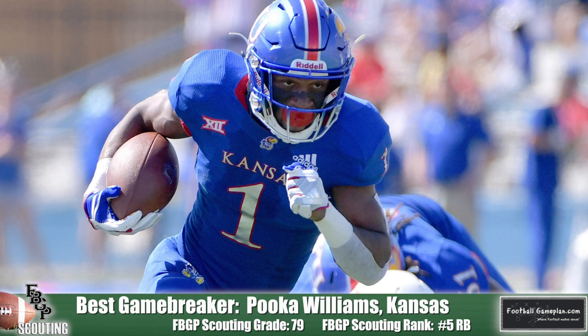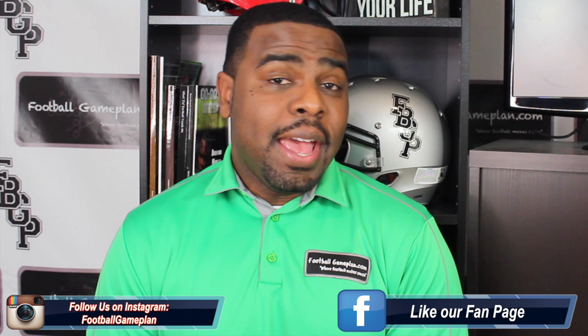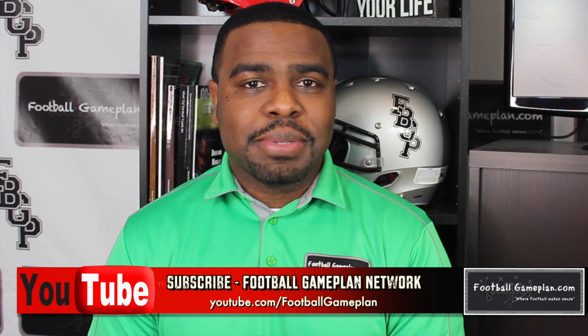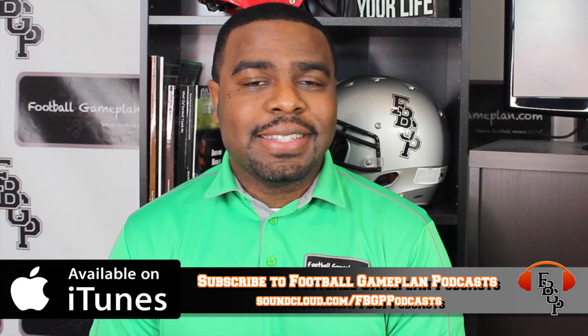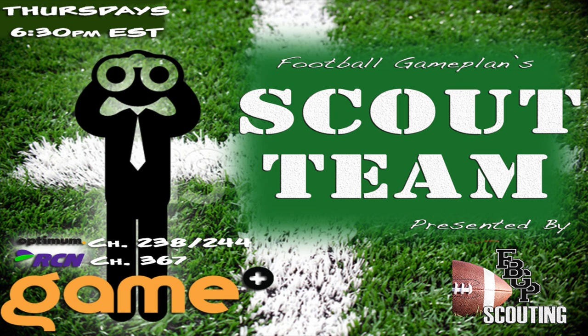That's it for this edition of Football Game Plan Scouting. I'm Emory Hunt, the czar of the playbook. Be sure to follow me on all of my social media accounts and subscribe to the Football Game Plan Network at youtube.com/footballgameplan. Also subscribe on iTunes to the Football Game Plan Podcast and leave us a five-star rating — that's where you can find our Scout Team Podcast. Keep it locked every Thursday at 6:30 p.m. Eastern Time on the Game Plus Network for our Scout Team Show, where we'll have a lot more NFL and CFL draft-related content coming down the pike.